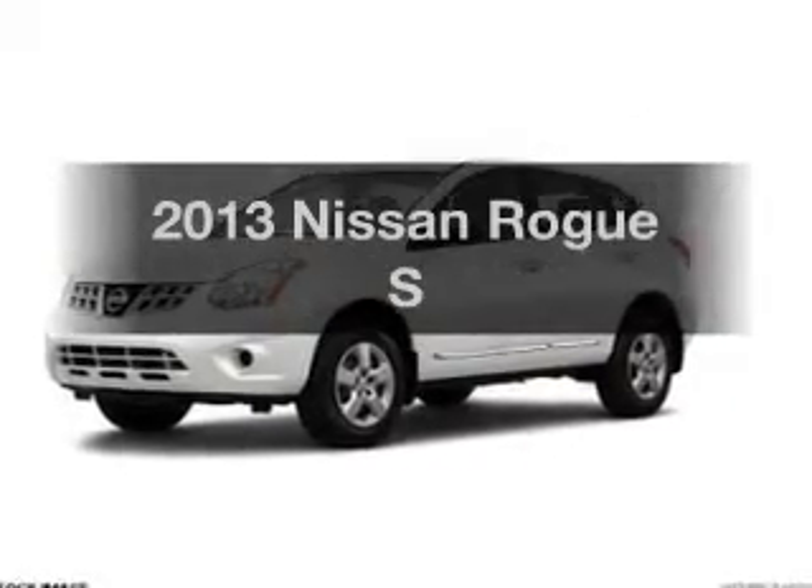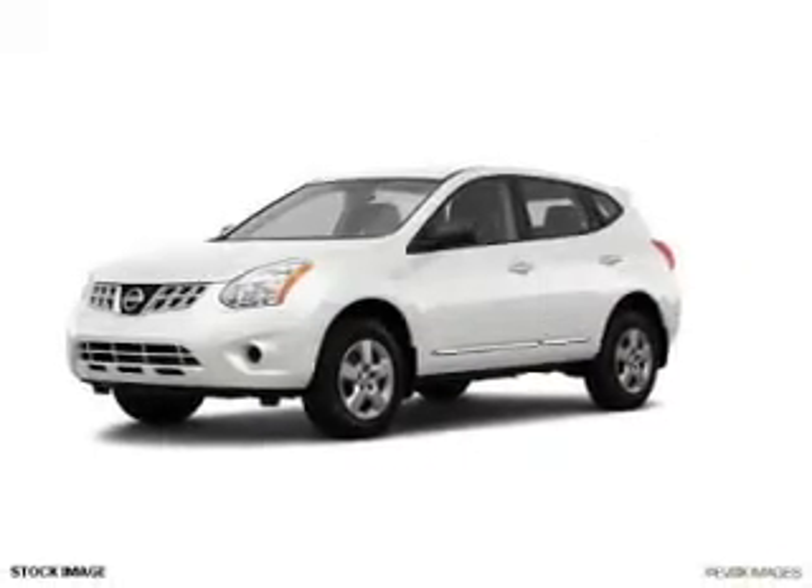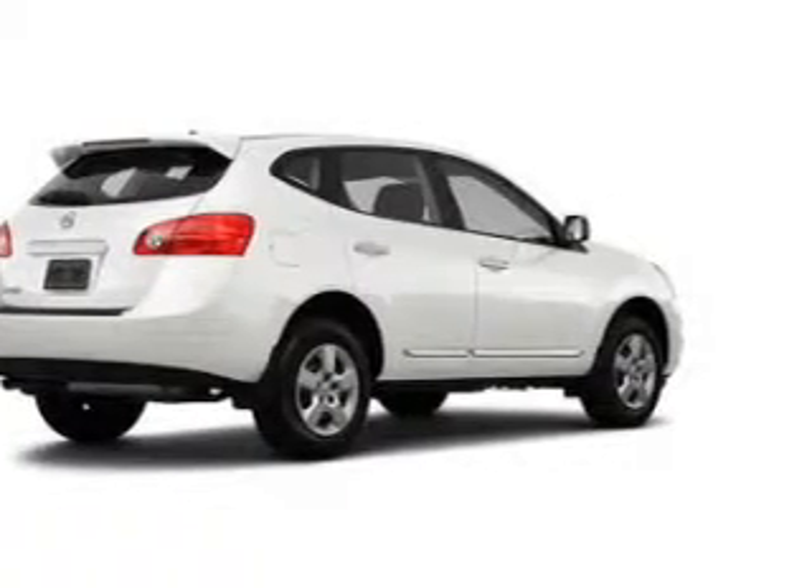Imagine yourself in this 2013 Nissan Rogue. Travel the roads in style and comfort in this great vehicle.